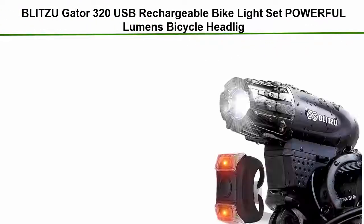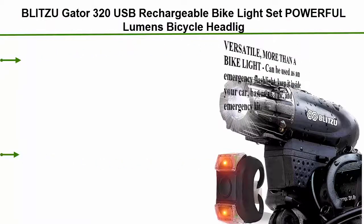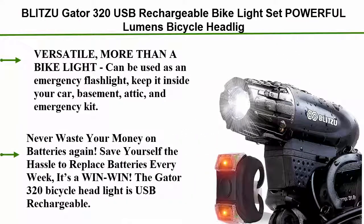Number 1: Blitzu Gator 320 USB Rechargeable Bike Light Set — powerful lumens bicycle headlight. Versatile, more than a bike light — can be used as an emergency flashlight. Keep it inside your car, basement, attic, and emergency kit. Never waste your money on batteries again. Save yourself the hassle of replacing batteries every week — it's a win-win. The Gator 320 bicycle headlight is USB rechargeable.